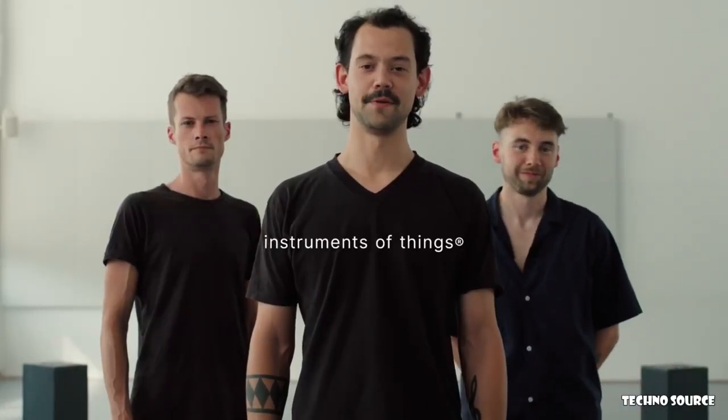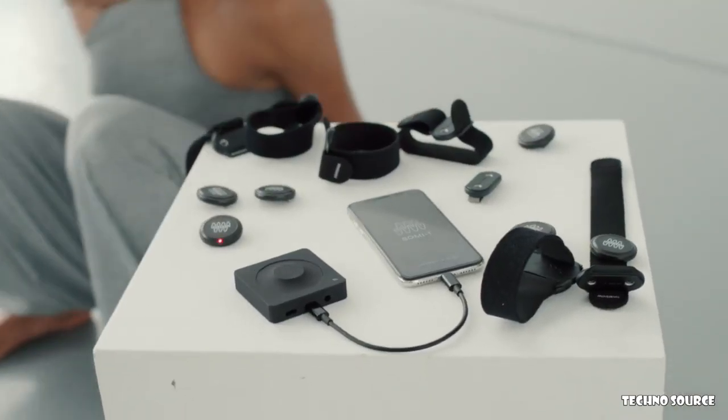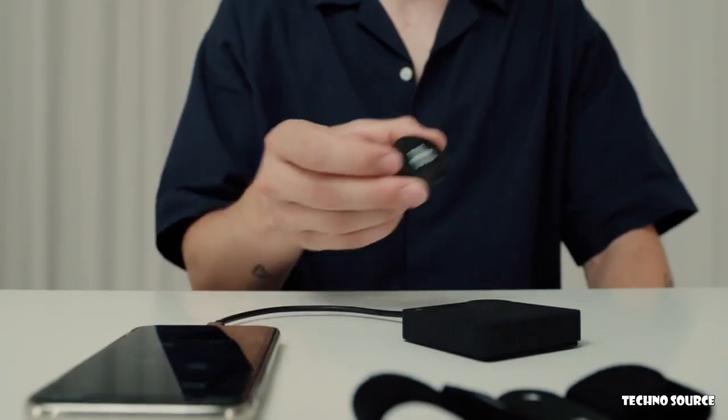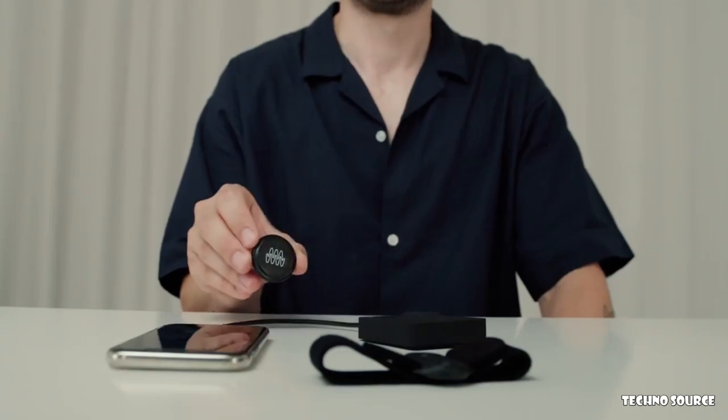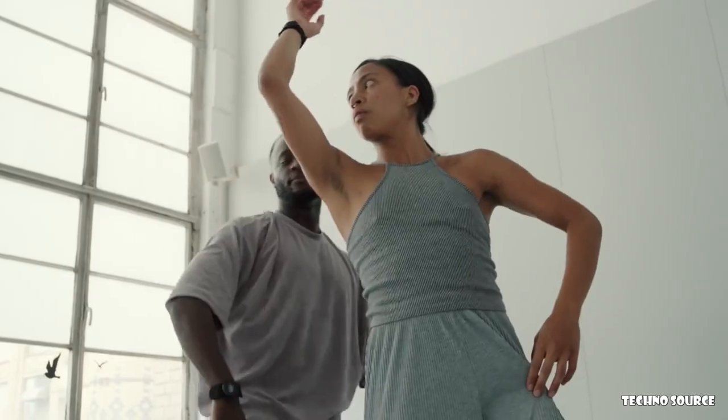We are the three founders of Instruments of Things, a music tech company focusing on interaction with sound. We have developed a technology to turn movement into sound — we have created a one-of-a-kind dance instrument called SOMI-1, the sound of me. The heart of SOMI-1 are these motion sensors, which can be worn as wearables and which transform your movements directly into sound.